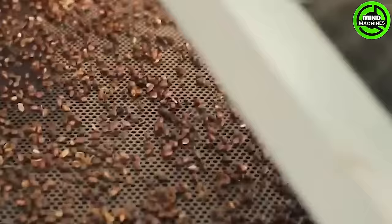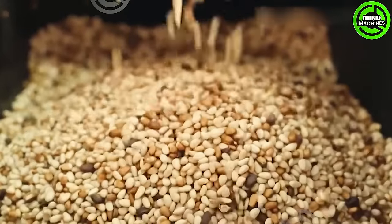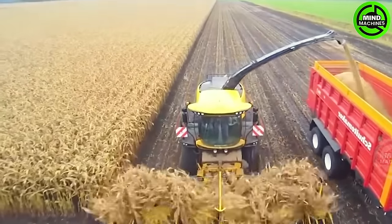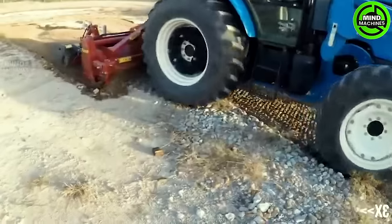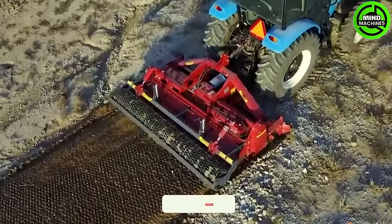This conveyor line efficiently peels the pine seeds, revealing their inner treasures. How efficiently this machine gathers the corn from the field. I am amazed at the ingenuity of human beings to create such a wonderful machine.